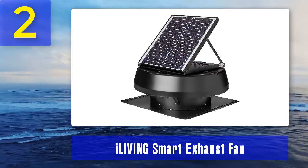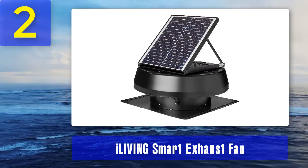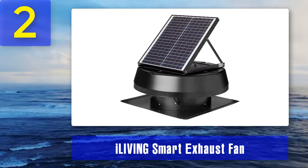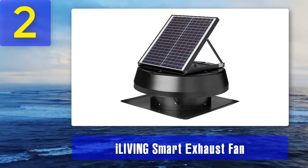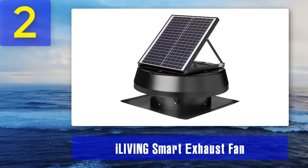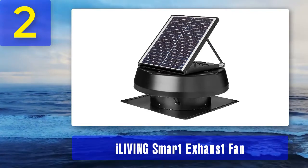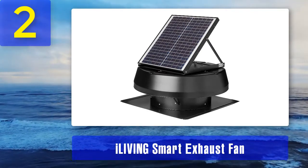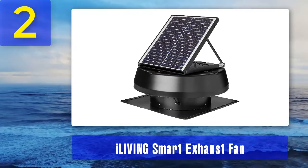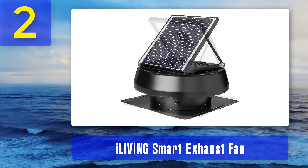I also like that this item has an IP68 rating, which means it is waterproof and heavy duty. It can deal with rough weather conditions, so you can be worry-free about its reliability for outdoor changes.